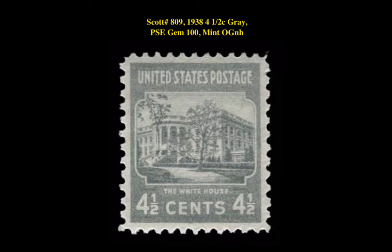The final stamp is a Scott 809, 1938, 4.5 cent, gray, PSA Gem 100, Mint Original Gum Never Hinged. This perforated issue stamp is currently for sale in our marketplace at $150.